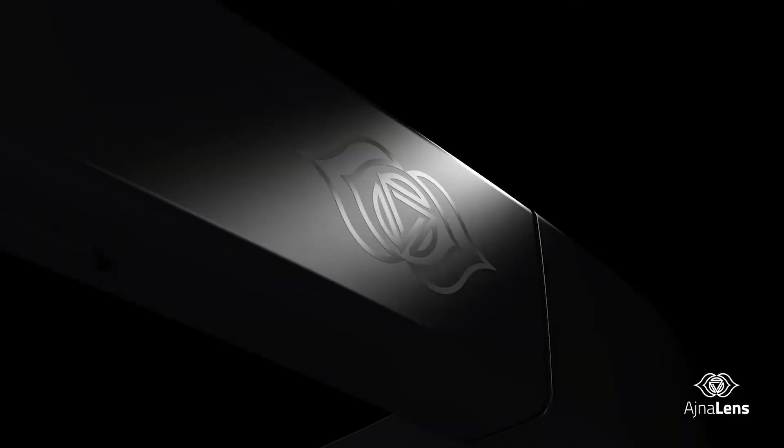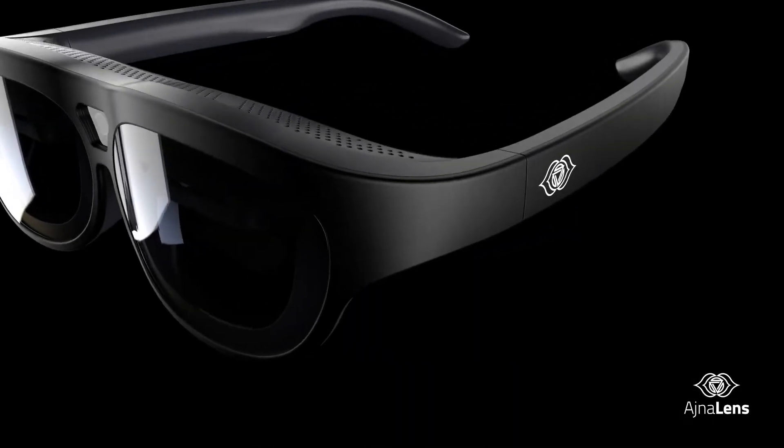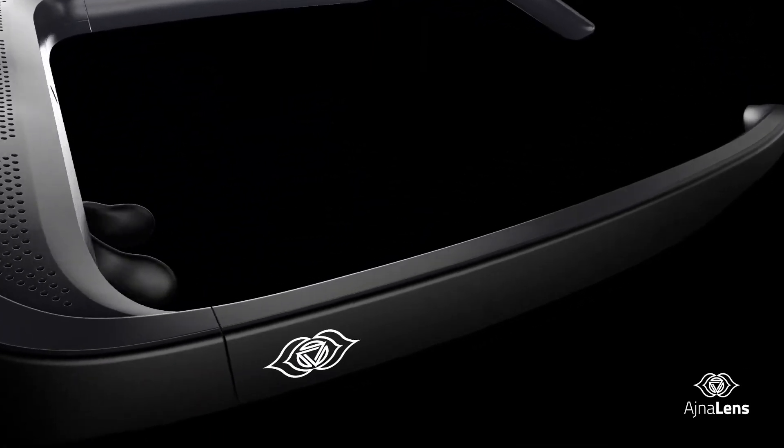Ajna X is the result of extreme craftsmanship and is designed for professionals who make zero compromises in quality. It adds a new dimension to the way we work, marking the beginning of a new era in holographic display, taking display quality right to the very edge.